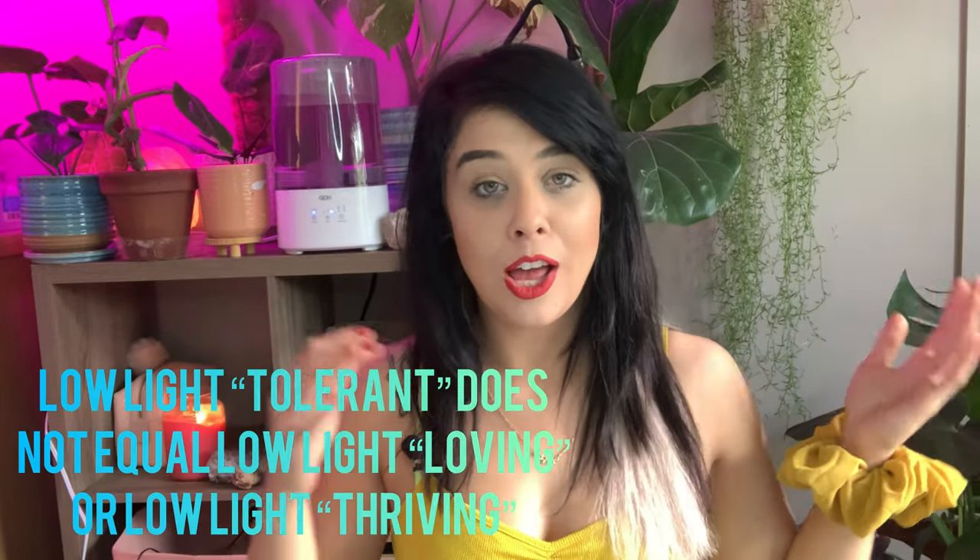In today's video I want to talk about lighting — specifically plants that are often considered or labeled low light plants. Low light tolerant plants are oftentimes, if not most times, labeled incorrectly. The main thing is that low light tolerant is a lot different from low light loving. A lot of plants will survive for a pretty long period of time, probably a few months at least, in very low light settings.